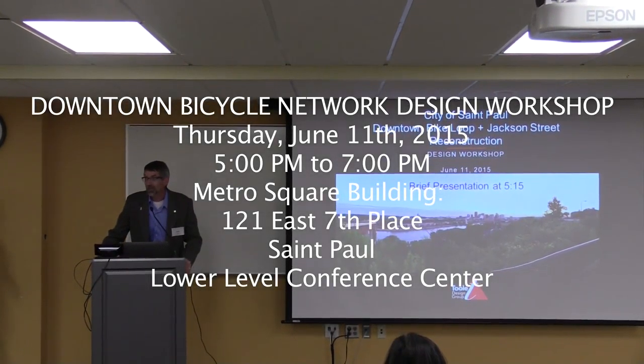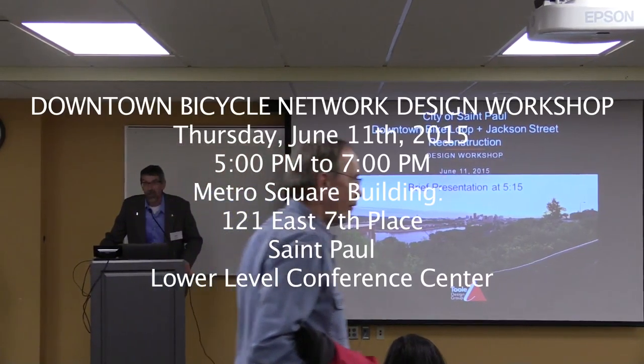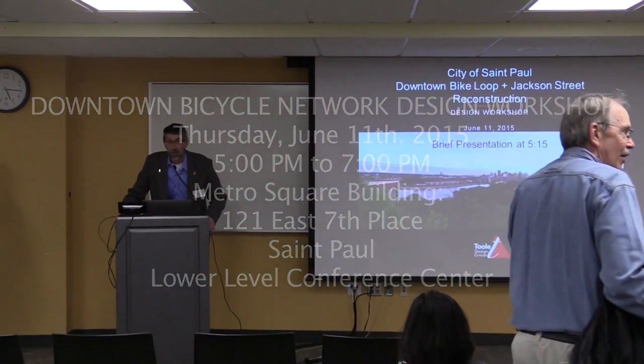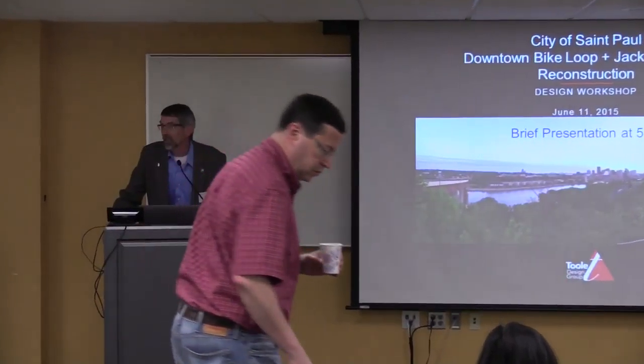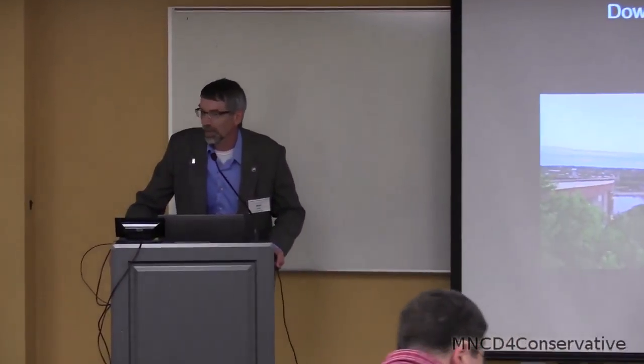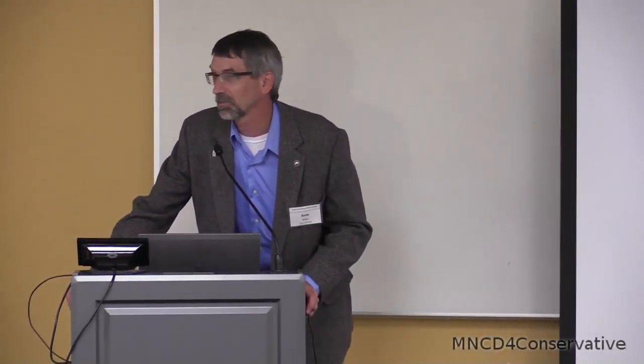I'm Kevin Nelson, project manager for this downtown bike loop project. Welcome. We just want to give you a little instruction about tonight. Thanks for being here. C.R. Schlichting is going to run through some slides, take maybe ten minutes tops, and then you can get back to it. Thanks.